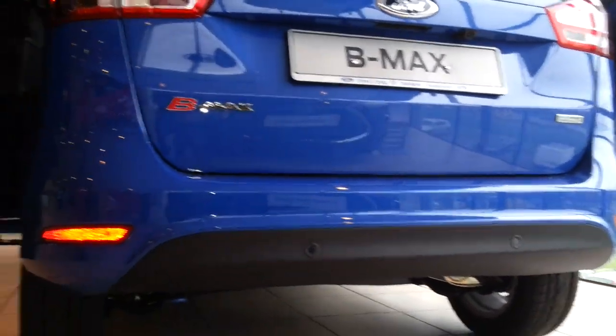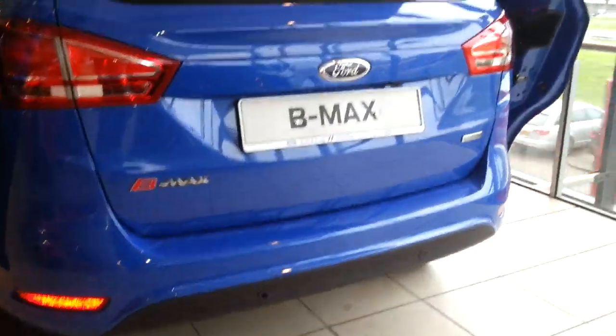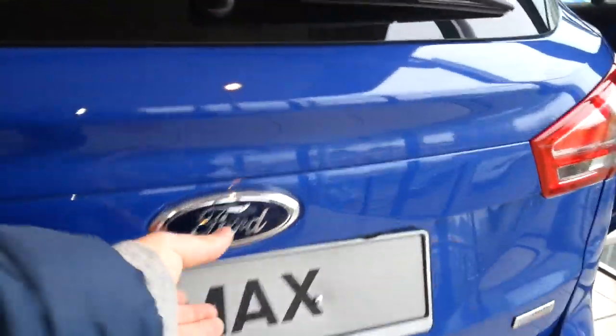The parking sensors are on the rear deck with a sort of diffuser look. This is the Econetic technology.